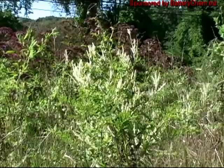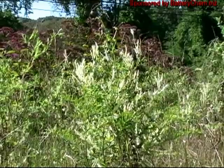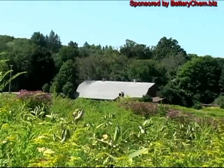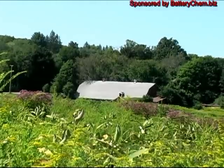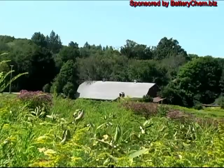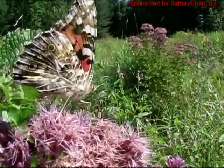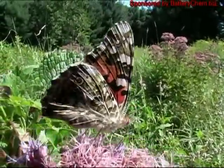We couldn't get to the beaver pond today — it's quite a large area and we were losing the light and didn't have enough time anyway. This film has been presented to you by batterychem.biz. I'm Walt Barrett and thank you for watching.